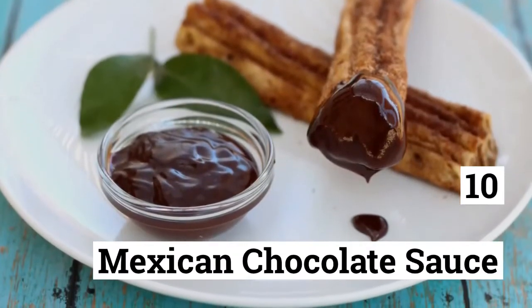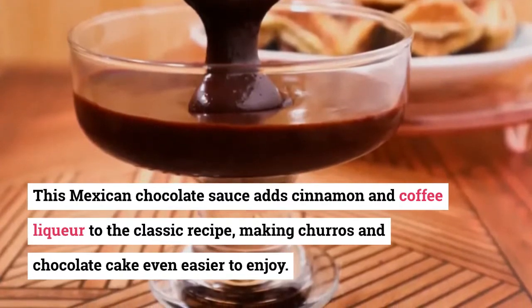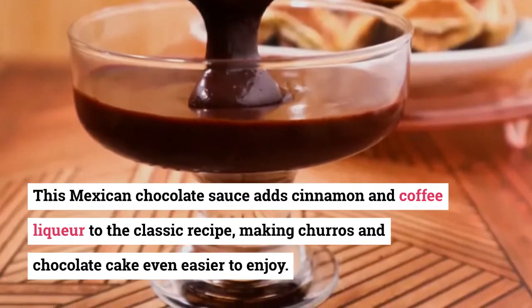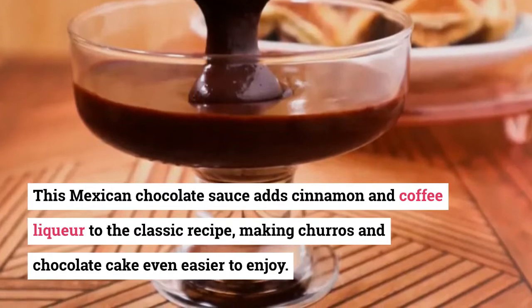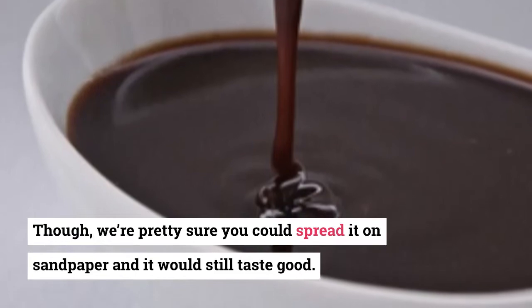10. Mexican Chocolate Sauce. This Mexican chocolate sauce adds cinnamon and coffee liqueur to the classic recipe, making churros and chocolate cake even easier to enjoy. Though we're pretty sure you could spread it on sandpaper and it would still taste good.